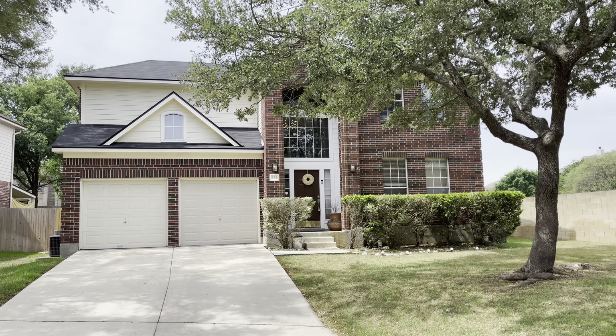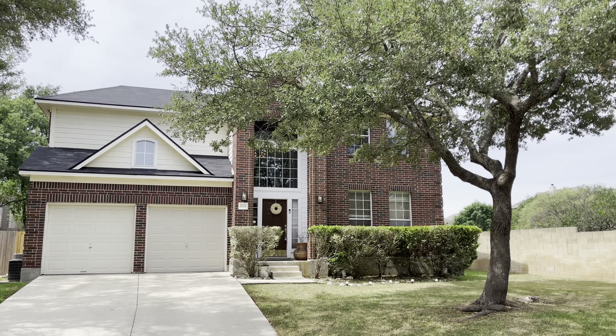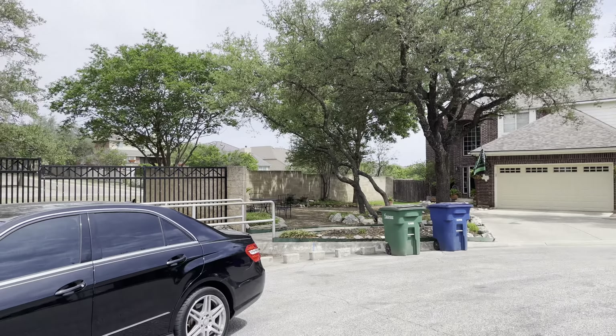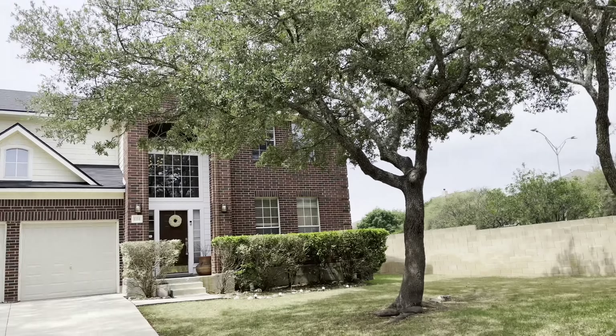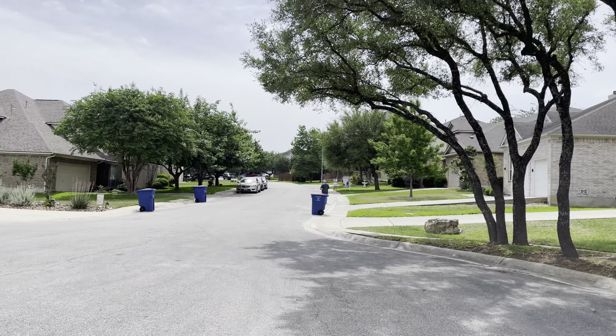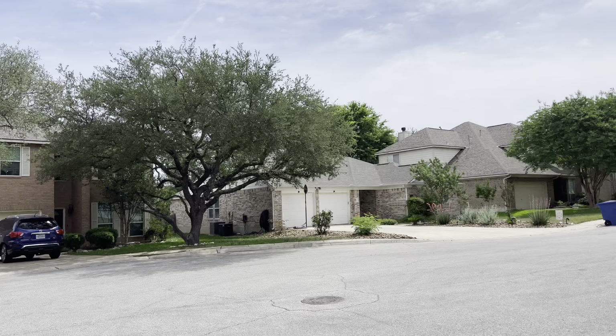Here we are at 634 Rexton Lane. This is the front of the property and the surrounding area. You are kind of in the cul-de-sac area. I know you asked about that road right there — to be honest, it's really not that loud at all. Here's your surrounding area.